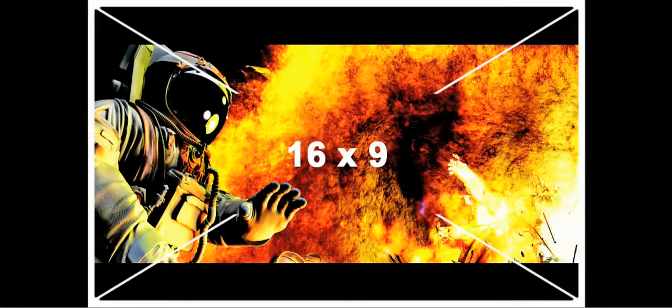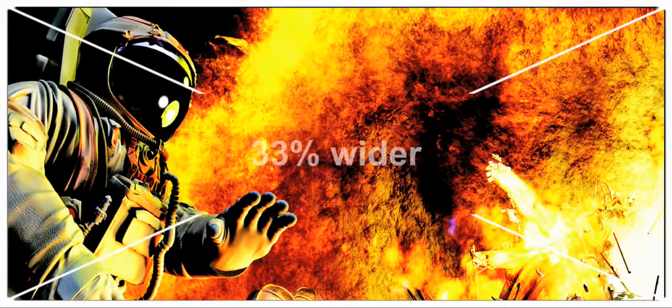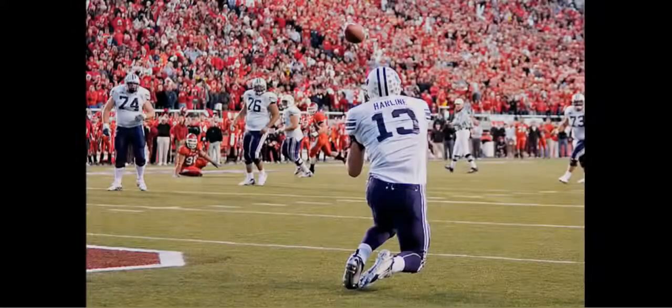It all starts with that larger, more immersive screen — a full 33% wider than a standard HDTV screen, resulting in an image 2.4 times its height. Smaller movies and HDTV content still fill the height of this screen, but don't fill the entire width.